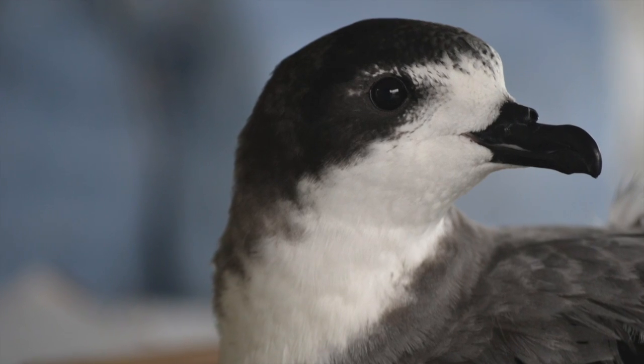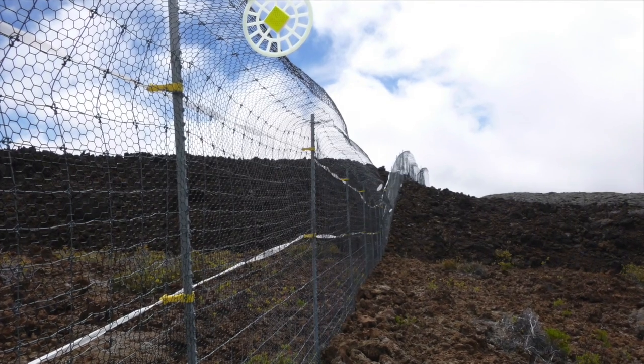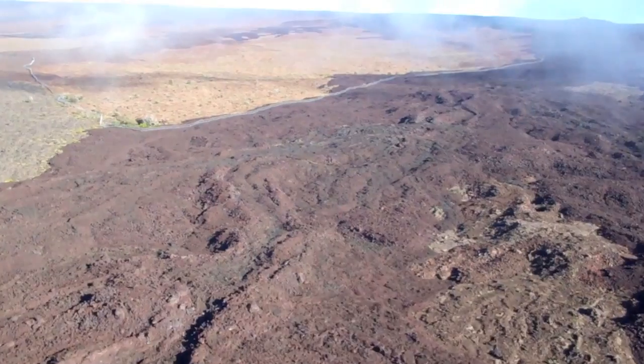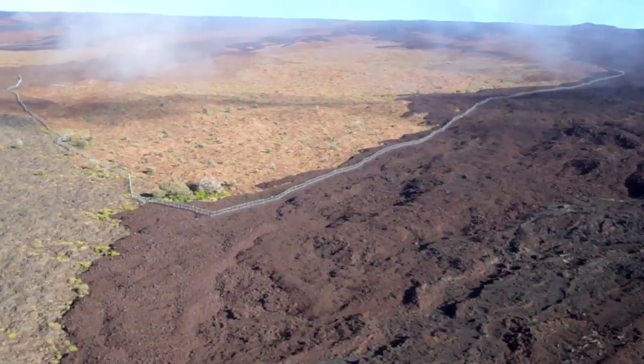Hawaii Volcanoes National Park recently completed the construction of a large cat-proof fence to protect the federally endangered ua'u, or Hawaiian petrel, from feral cats. The fence provides over 600 acres of nesting habitat for this vulnerable seabird.